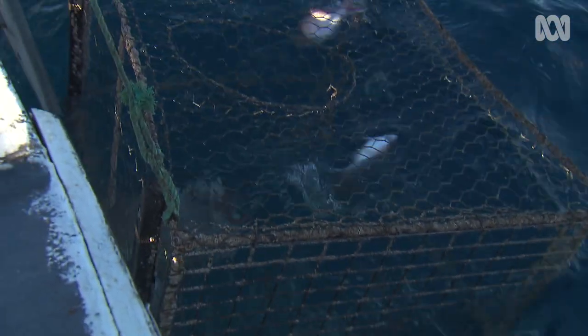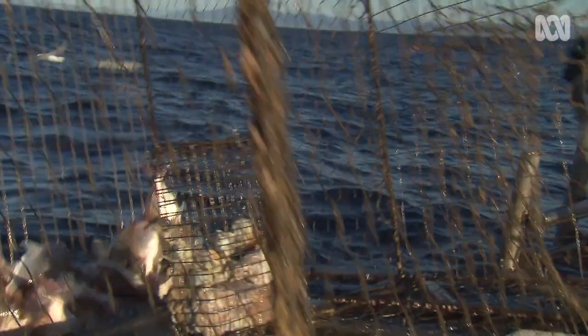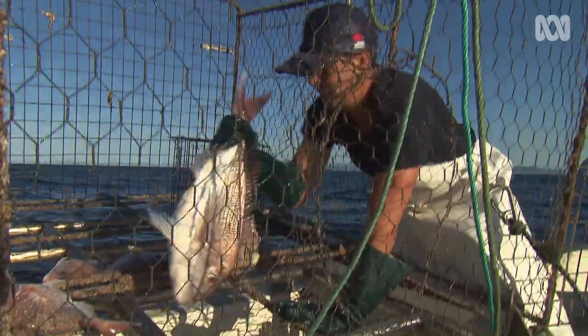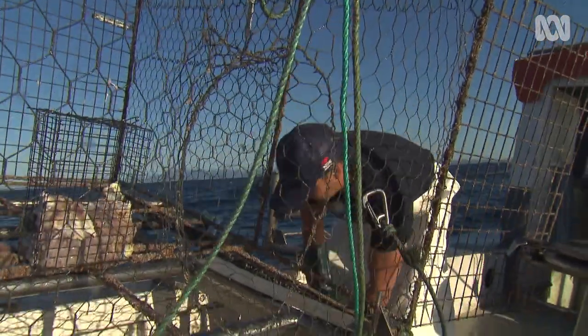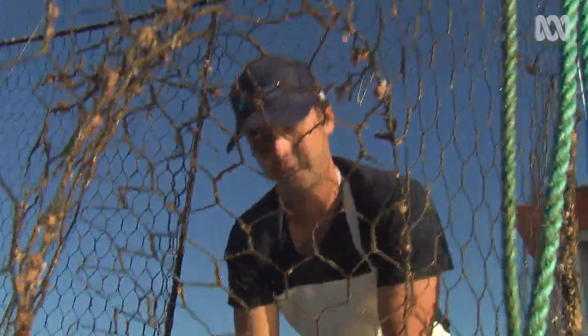It's exciting pulling up a trap, not knowing what's in it until it gets to the surface. There's a bit better class in these fish. This is a new spot — I only found this a couple of days ago. Pretty happy with it. It's a nice one — I reckon about two and a half kilos. Nice red.